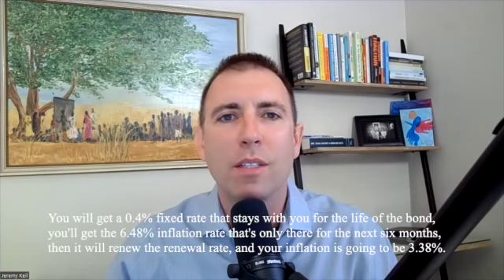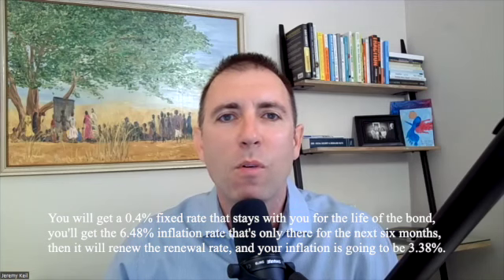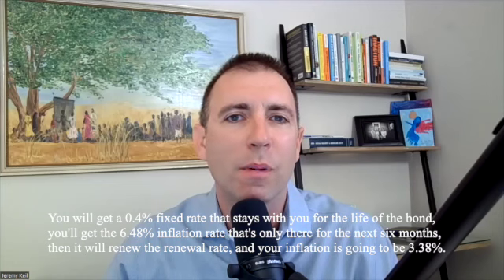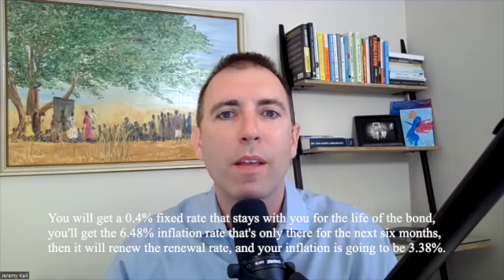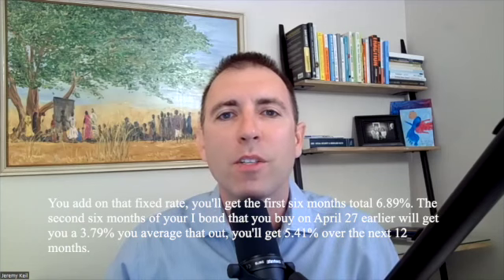You will get a 0.4% fixed rate that stays with you for the life of the bond. You'll get the 6.48% inflation rate that's only there for the next six months. Then it will renew. The renewal rate on your inflation is going to be 3.38%. You add on that fixed rate,